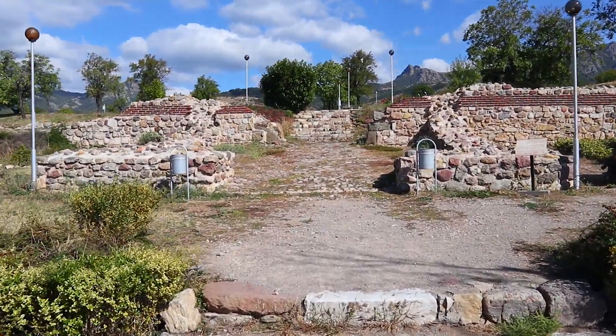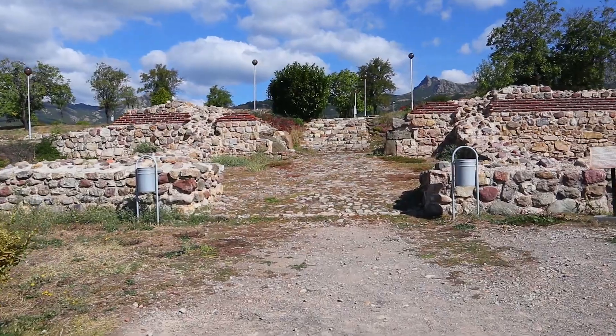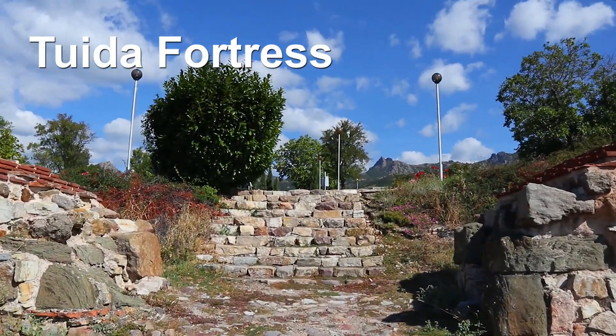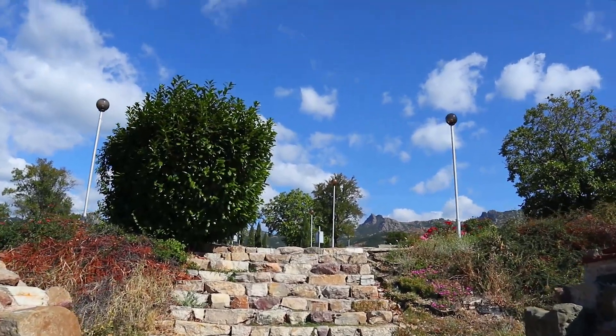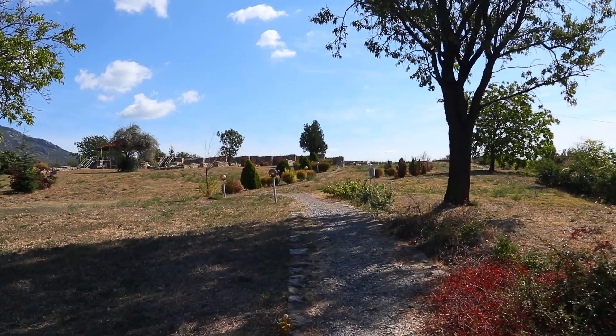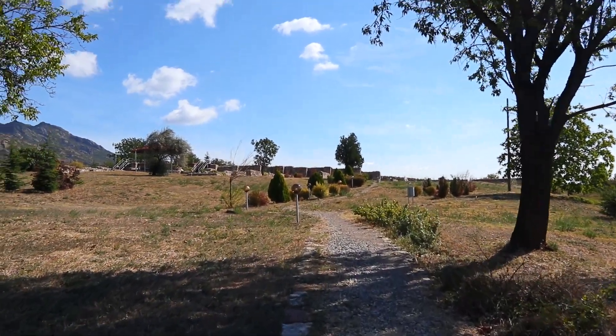After the House Museum, we go to another site dating from more ancient times. This is Tuida Fortress. The fortress was built during the late antiquity and served as an important fort during the medieval times.